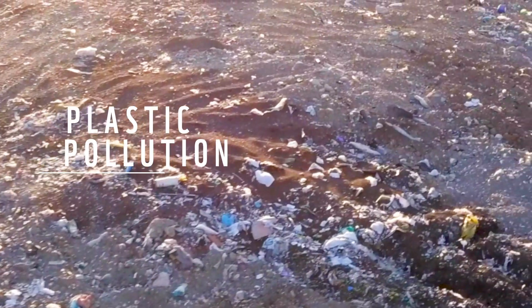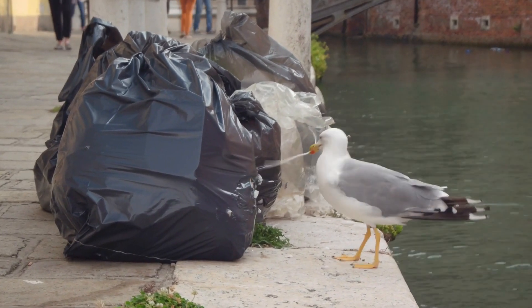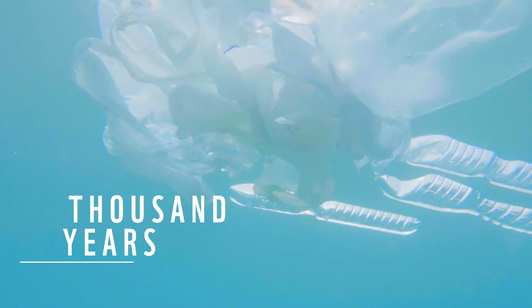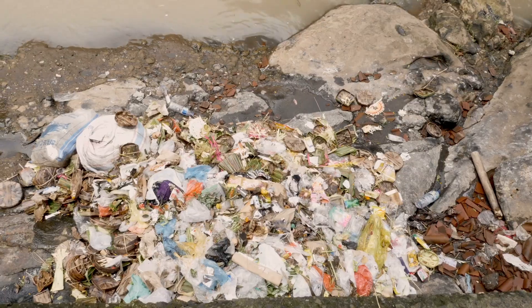Plastic pollution has become one of the largest threats facing the planet and its biodiversity today. On an average, plastic can take up to a thousand years to decompose, choking drains and river systems, contaminating soil and water while damaging human and animal health as well as the environment.